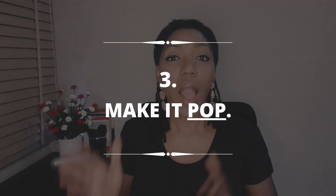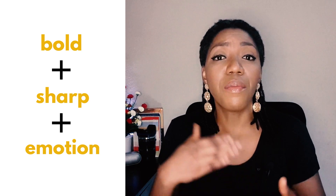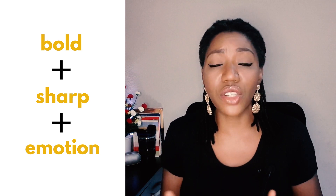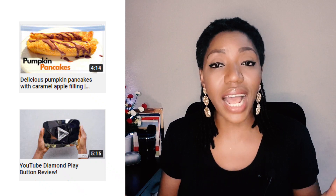Now to the third hack: make it pop. Keep in mind that thumbnails on YouTube are always super small — you're probably designing for something as small as a matchbox. So the faces on your thumbnails need to be bold, sharp, and bear emotion. Body language is powerful in communication, and sometimes with a very good facial expression, thumbnails might not even need any text at all. If you're showing objects, make that picture very clear, bold, and sharp.